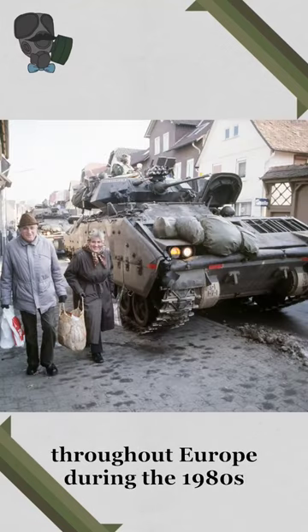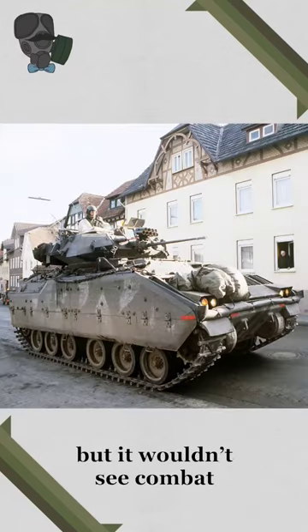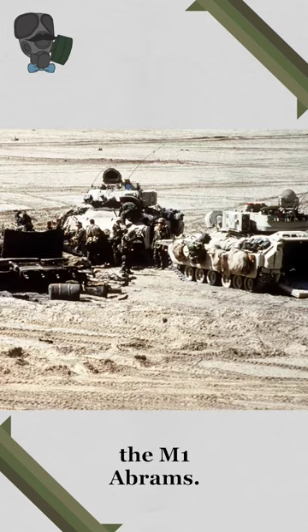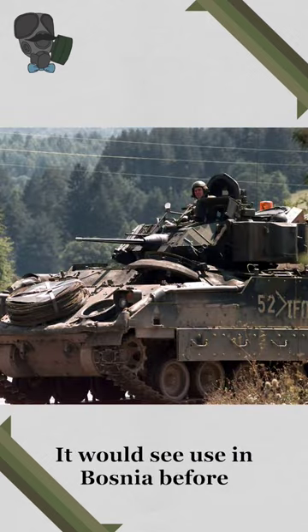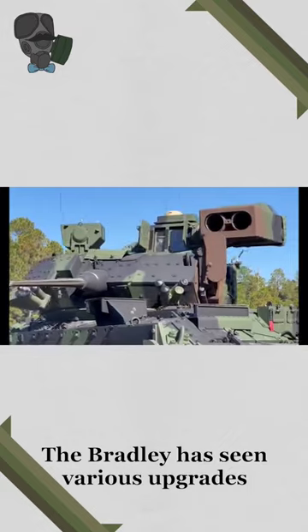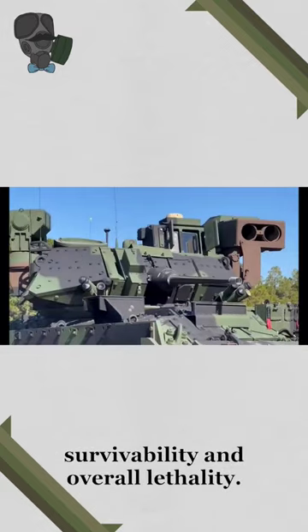The Bradley would see use throughout Europe during the 1980s, but it wouldn't see combat until the next decade. It would be during Desert Storm that the Bradley would destroy more armored vehicles than the M1 Abrams. It would see use in Bosnia before returning to Iraq during Operation Iraqi Freedom. The Bradley has seen various upgrades over the years, improving its survivability and overall lethality.